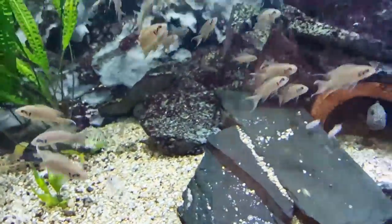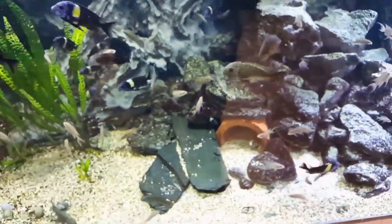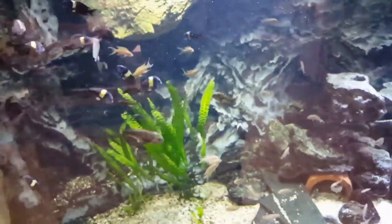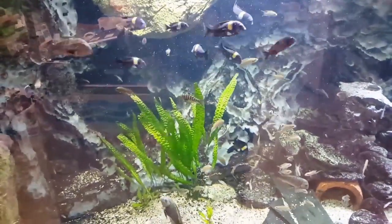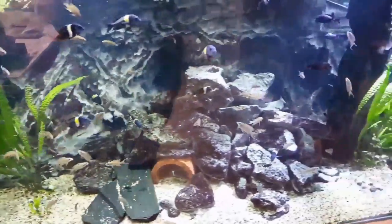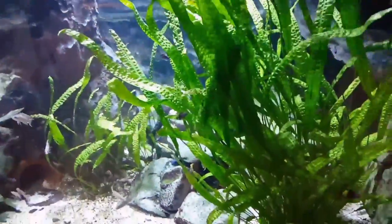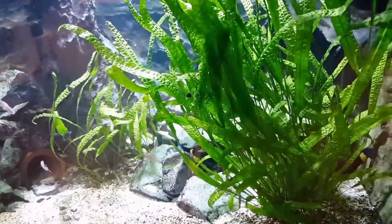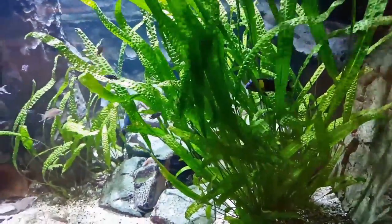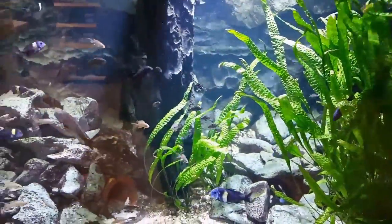Sorry about the glare — like I said it looks a lot better in person. I think this video came out in such bad shape that I really should do it again. I will ask him to turn down all the lights in the whole store and then we can just film this tank. But I think it still looks pretty awesome.